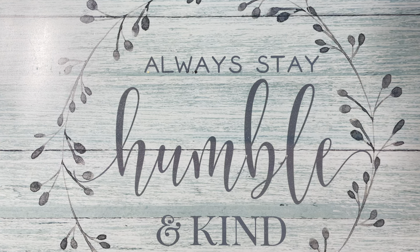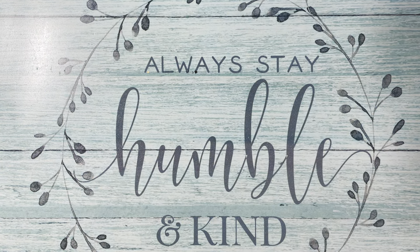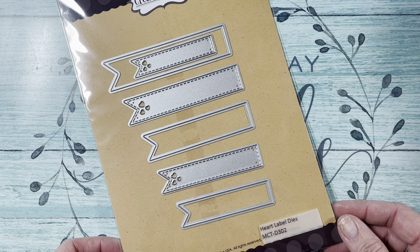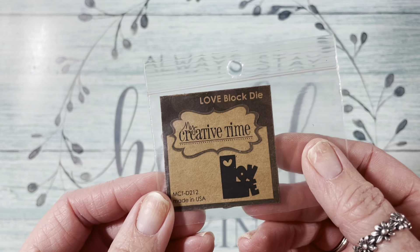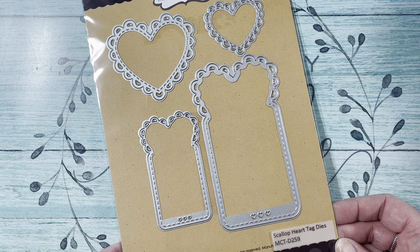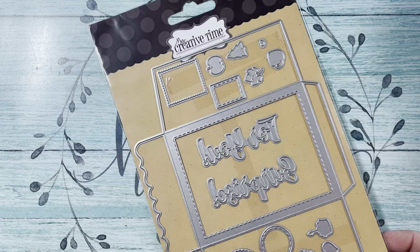I picked up the Pretty Egg Tag Dies — Jill had told me about this one, hi Jill if you're watching. Then I picked up the Heart Label Dies. I watch Emma here on YouTube — it's so bad for me to watch her, she makes me want to order her projects. Then I picked up this little Love Block Die. And the Scallop Heart Tag Dies — aren't they cute? You can make bookmarks or tags out of these.